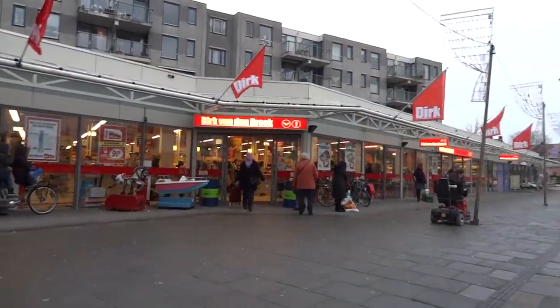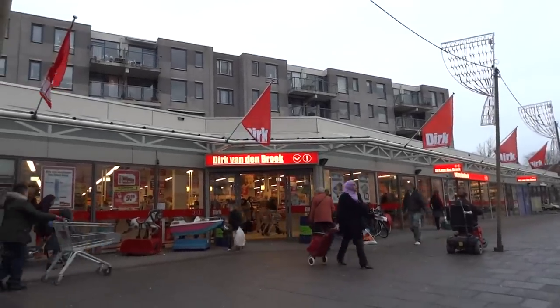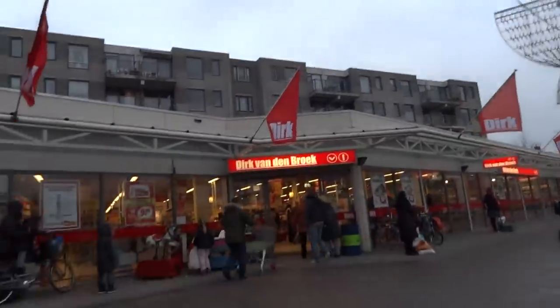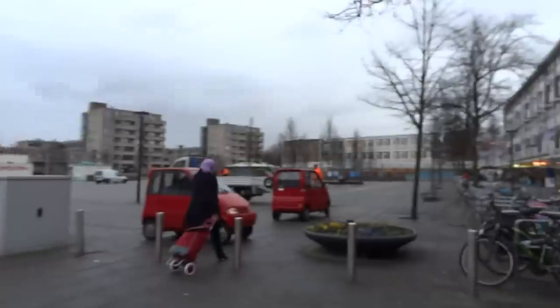I hadn't found one of these markets here yet, and they're a little cheaper on some things than the Albert Heijn. Really odd, because there's an Albert Heijn right over there, so they're kind of across from each other.